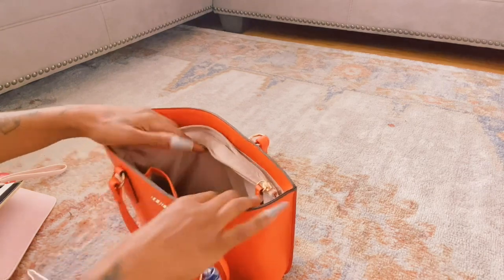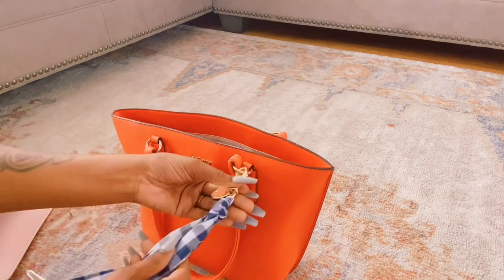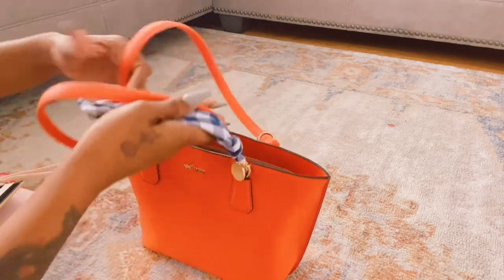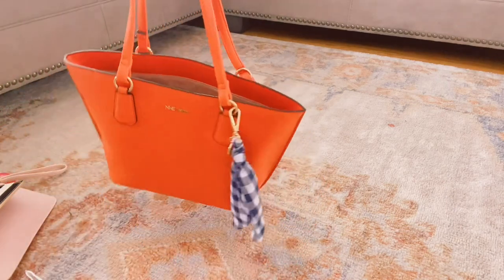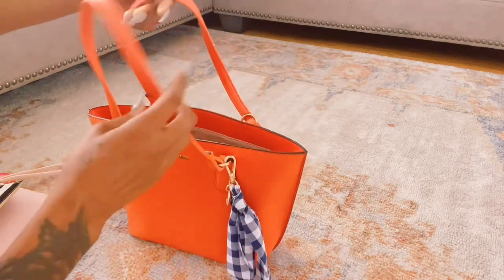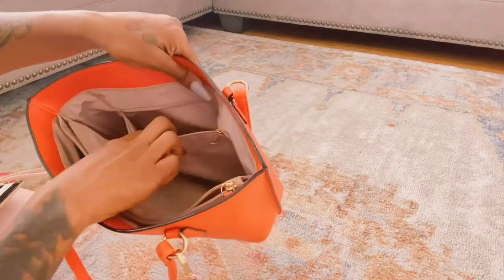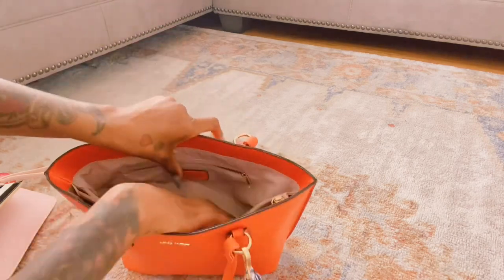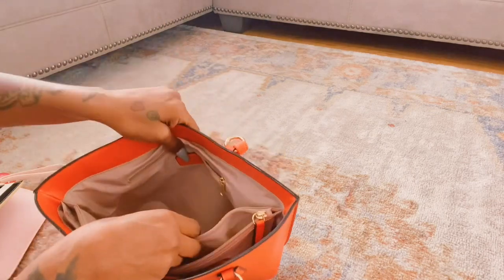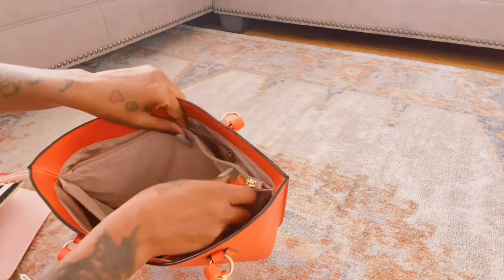And that is all that I have in my Nine West purse. I love this little purse — the cloth thing is really pretty. It ain't too big, it ain't too small. There's a zipper pocket and one compartment right here — it's pretty spacious to be a small bag — then another compartment with a zipper on that.